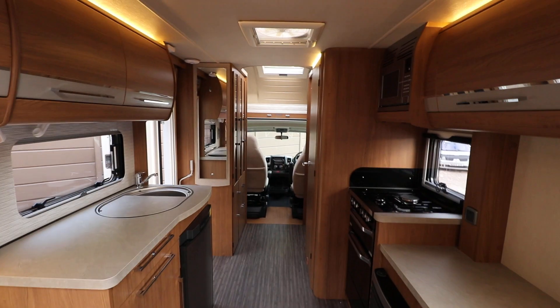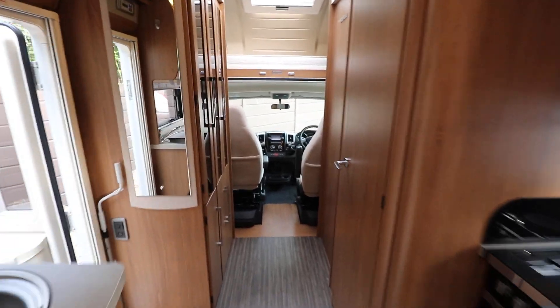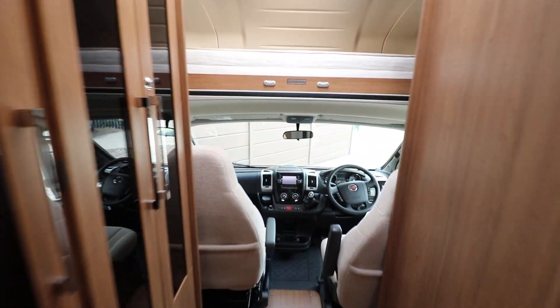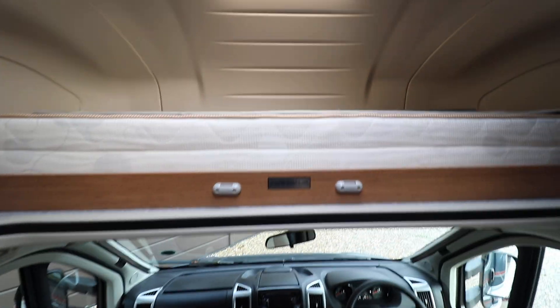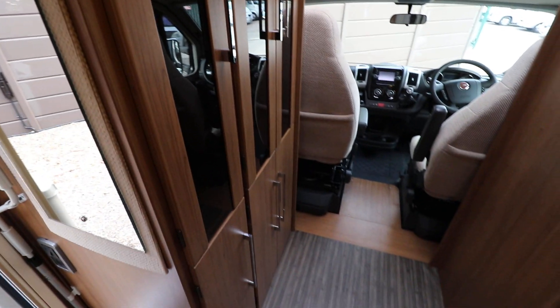If I spin this way you can see the front of the motorhome. There is a large over cab bed currently folded away in its traveling position, but I'll take photos of that and it will be on our website. If I step back, we have a wardrobe and then there's cupboard space underneath as well.